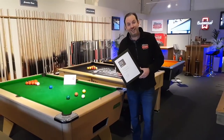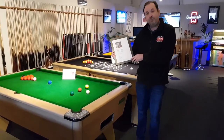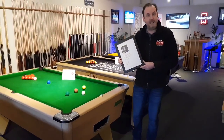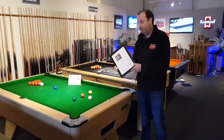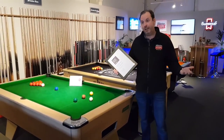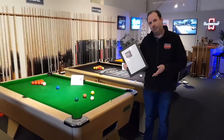We're absolutely delighted to report that we have won the FEEFO Gold Trusted Service Award for 2018. This is actually a hat trick of FEEFO Gold Trusted Service Awards — that's three in four years. The other year was a commended service award. So we're absolutely delighted to have won this.